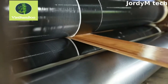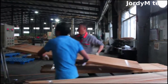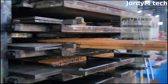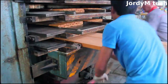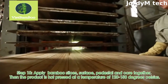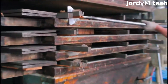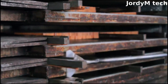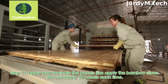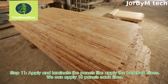Bamboo boards are made using different methods depending on their intended use. Strand-woven boards are made by cutting bamboo fibers into small pieces, soaking them in adhesive, and compressing them into boards. Plywood bamboo boards are made by gluing thin strips of bamboo together in layers. Solid bamboo boards are made by cutting large pieces of bamboo into the desired thickness, sanding and finishing them. Bamboo boards are sustainable and eco-friendly.